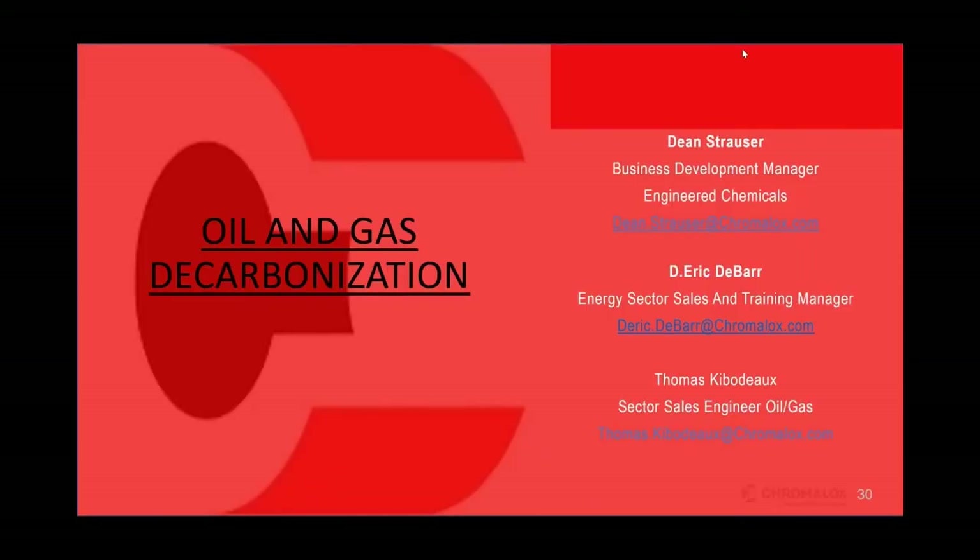We're done with the presentation and happy to take any questions that might have come in, or to talk about any of the slides in detail, or about retrofitting, replacing, or supplementing gas-fired heating with the electric heaters.